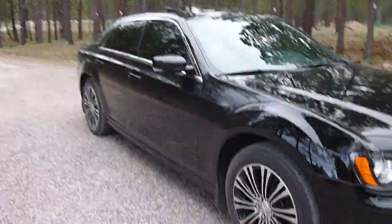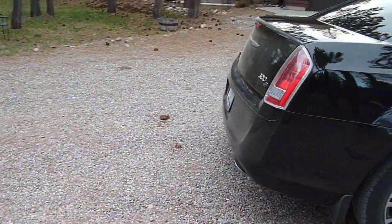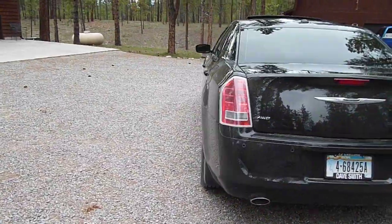Other than that, it's been flawless. We didn't have much of a winter around here, but the snow and ice that we did have, it did just fine.